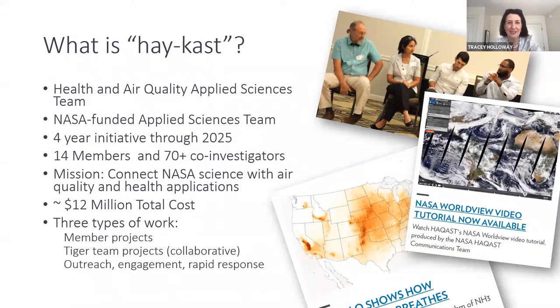We'll be talking about our team, HACAST, as we pronounce the funny acronym. This is a NASA-funded applied science team with 14 members. Each member works with a series of co-investigators, so all total there are more than 70 funded researchers involved. The 14 members were selected by a competitive proposal process where proposals were submitted to the NASA Applied Sciences team and selected.